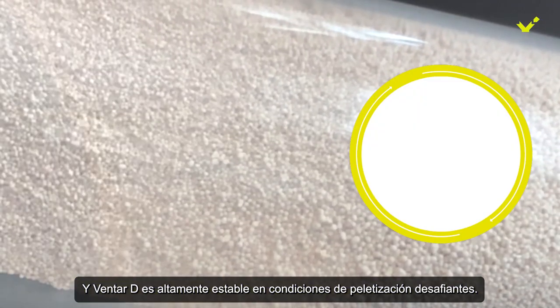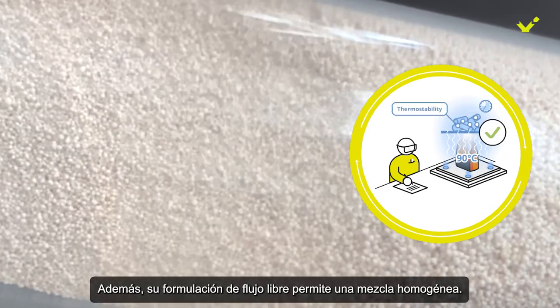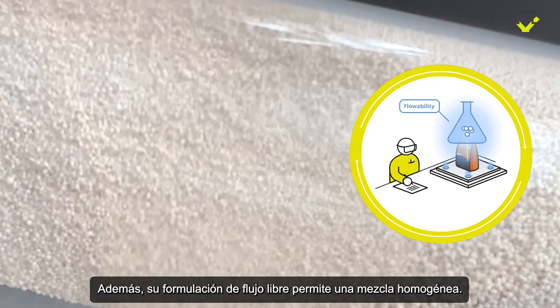Ventar D is highly stable in challenging pelleting conditions. Plus, its free-flowing formulation allows for homogenous mixing.